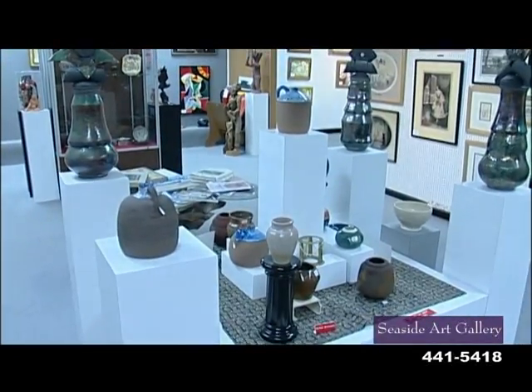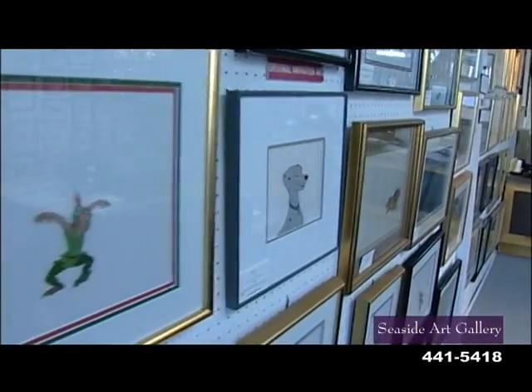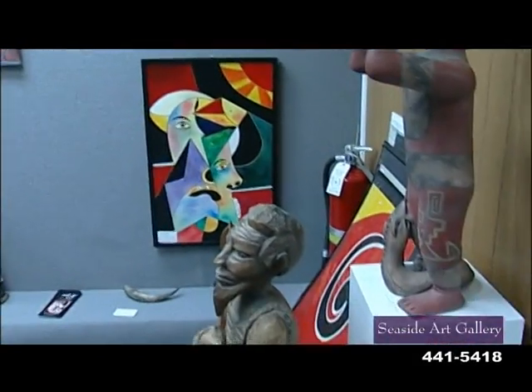We also have antiques, estate jewelry, porcelain, and a very nice selection of animation art from Disney, Warner Brothers, and Hanna-Barbera. We are especially unique because of the diversity of art that we have.